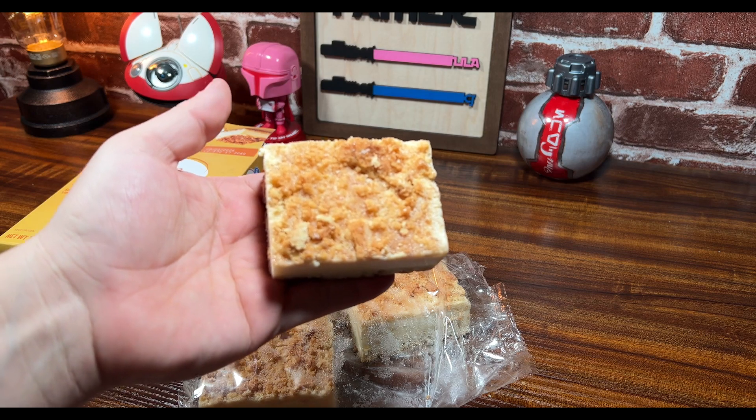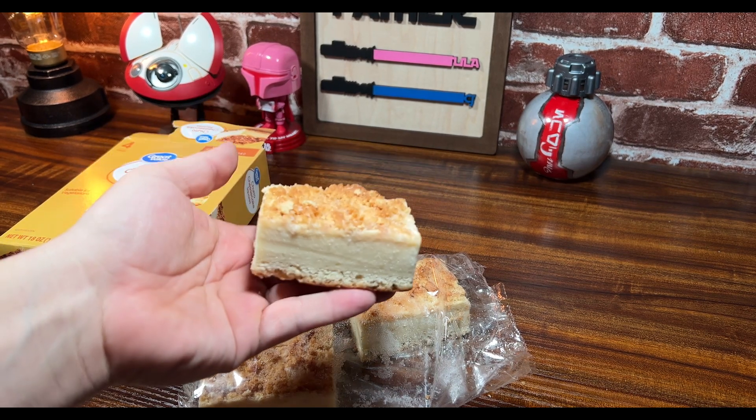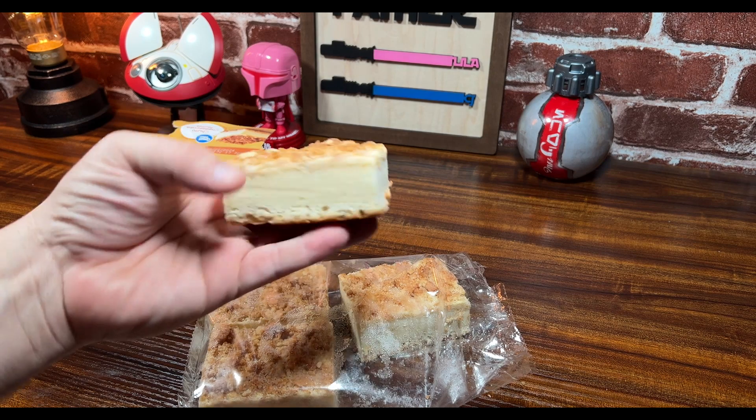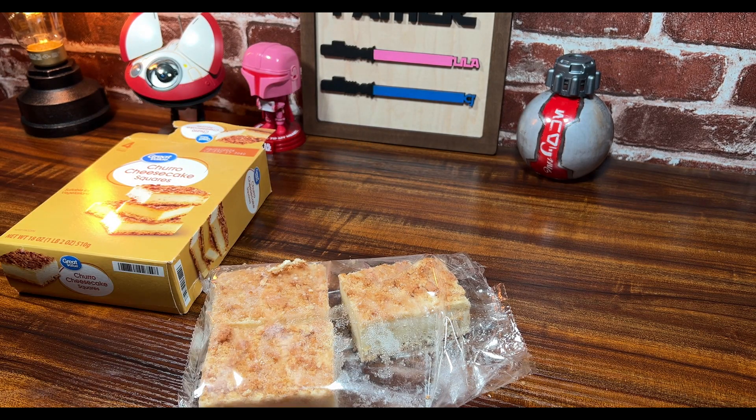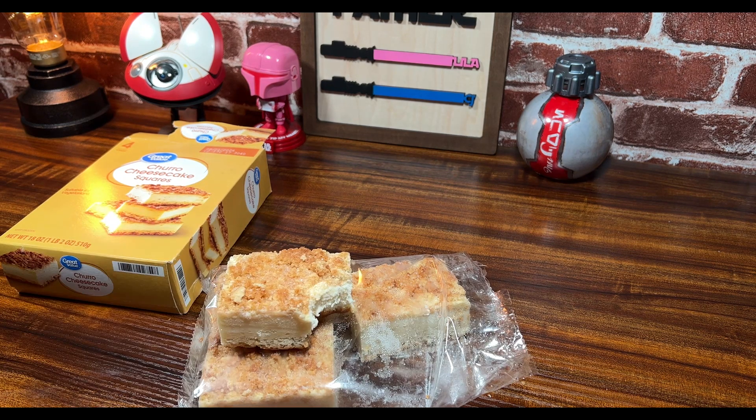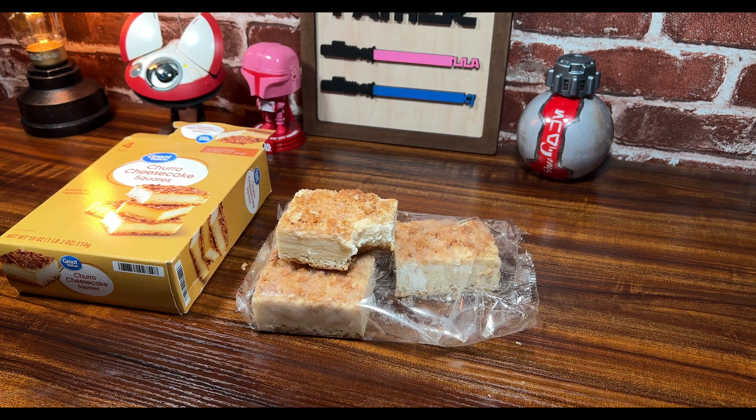Doesn't that look delicious? I mean, it looks unbelievably delicious. Alright, I'm gonna go ahead and take a bite — here we go. Mmm. Got a taste. Heavenly.